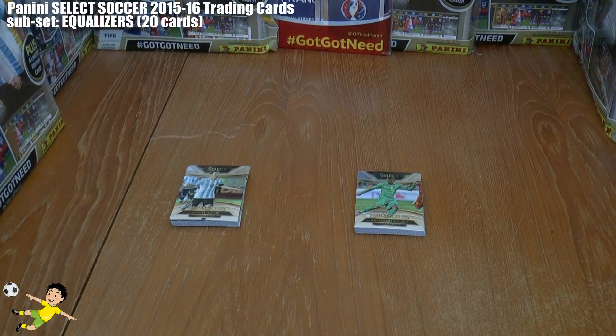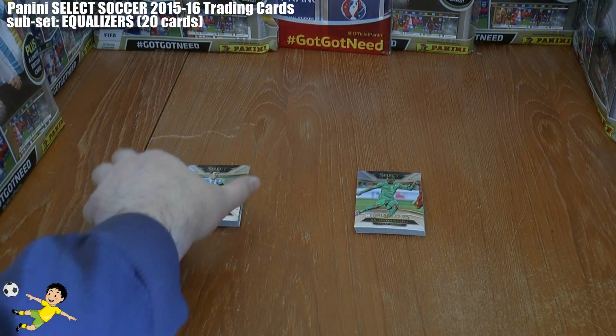Hi guys and welcome to the complete showcase of the Panini Select Soccer 2015-16 Equalizers Subset. There are 20 cards in this Equalizers Subset and we're going to show you all of them in this video. Basically 'Equalizers' is the US term — here in Europe we would call them Game Changers. So basically the Game Changer within your National Team.